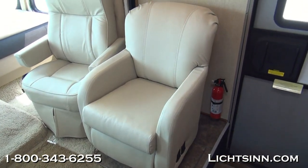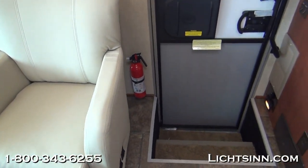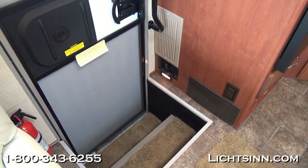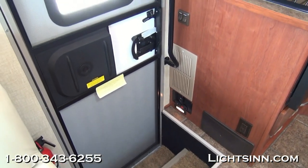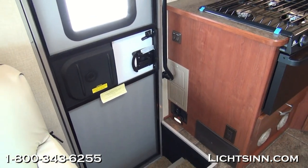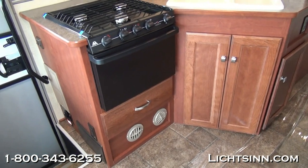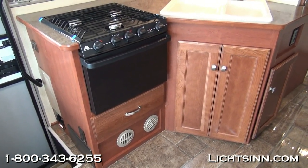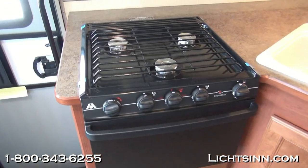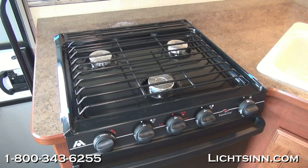Inside the step well are dual deep cycle group 24 RV batteries. Also inside the step well is an easy-to-access entry handle, controls for the powered patio awning, the auxiliary battery disconnect switch, and the breaker box, which is naturally illuminated inside the entry step — you can open the door to receive indirect lighting if needed. Just forward of this is the large galley area, featuring a three-burner range top on the left-hand side along with a traditional LP oven and a large pan drawer down below. Beautiful satin nickel hardware accents the Forest Cherry cabinetry, and high-endurance laminate countertops are included in both the galley and the bath.